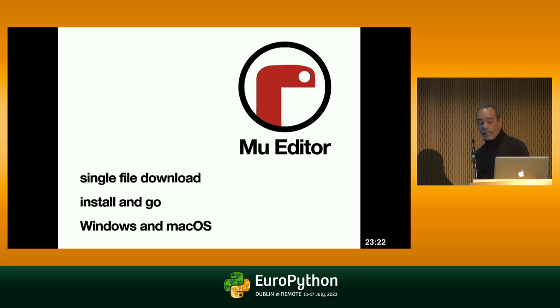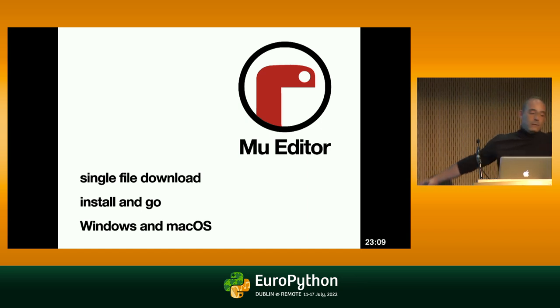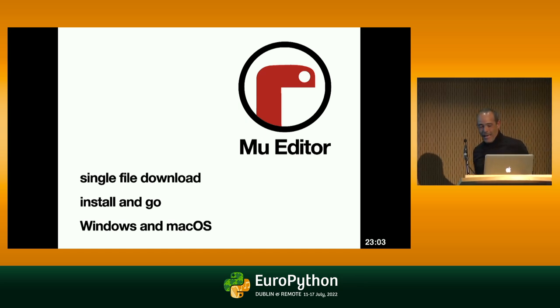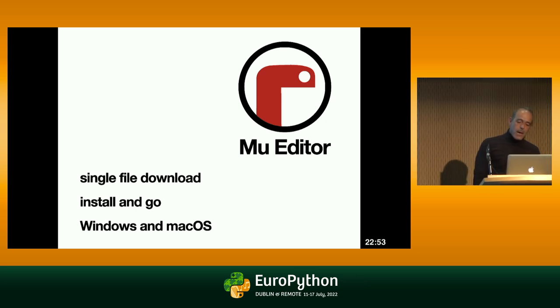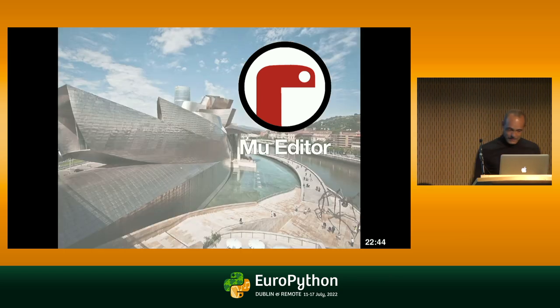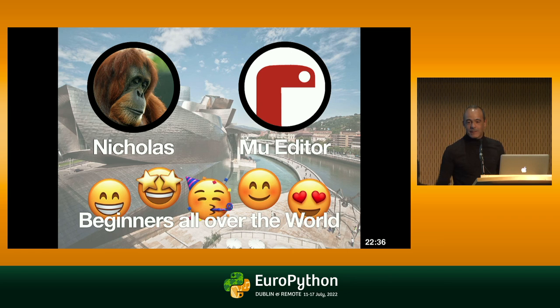Being beginner-friendly means — back then and still today — that it is a single file download. Beginners don't need to worry about which Python version to download, what editor to use, or how to make them work together. It's a single file download: you install, you go, at least on Windows and Mac, which are the most common platforms that beginners use. If you don't know it, you should — it's very fun.